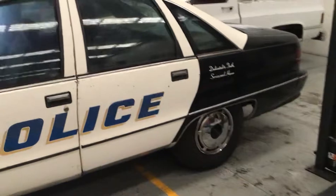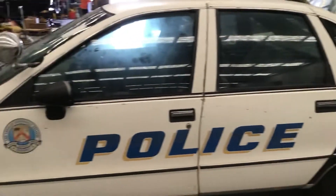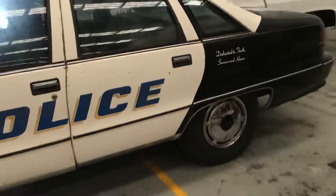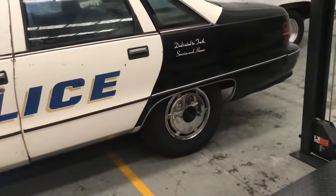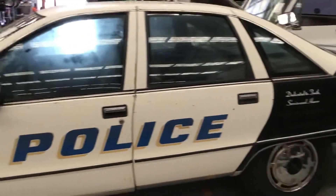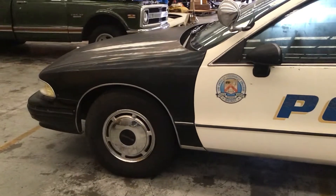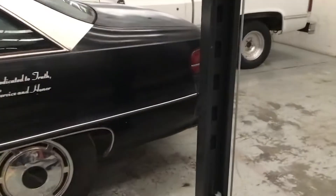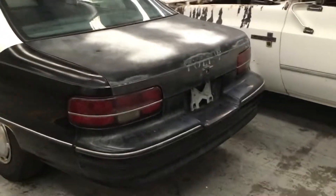The Cadillac has the LT1 high-output engine from '96. This is the '92 — it's got the 350 throttle-body injection and the earlier body style, which you can see in the rear wheel arches here — they're lower down covering the back wheel. Whereas the later Chevy Caprice and the Impala SS's had that open wheel arch which a lot of people prefer, I actually like the original design — I think it's more in keeping with the original.